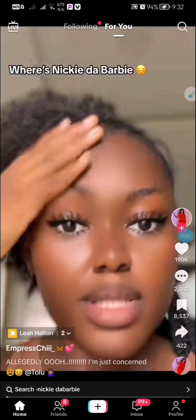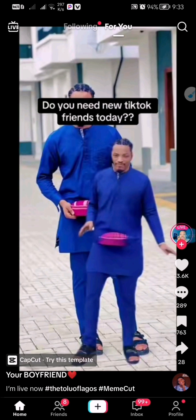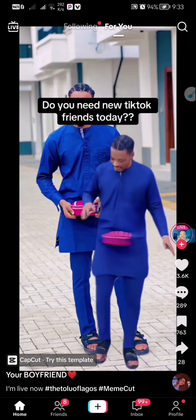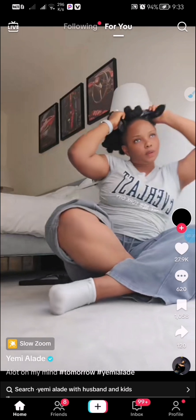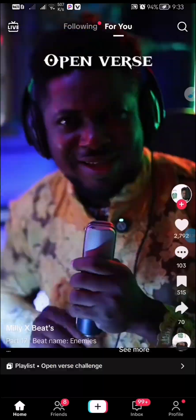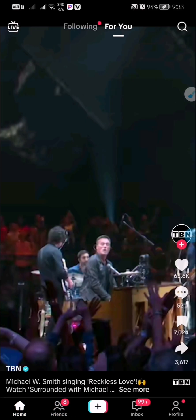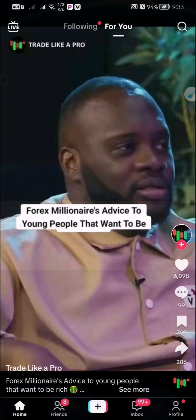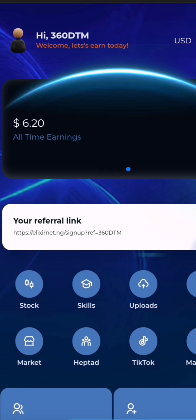In this update I will show you how you can be making money just by watching random videos on your TikTok account. Many of us own a TikTok account and are not making a dime from it. You have to put an end to that right now, because I will show you how you can be making up to ten dollars in just a few hours by watching random TikTok videos. As you can see on my account right now, I just made about seven US dollars in just two minutes.